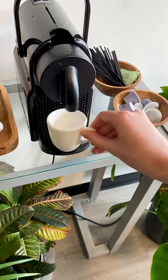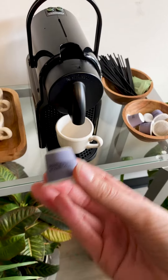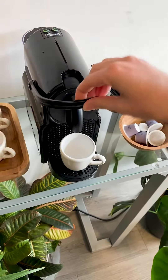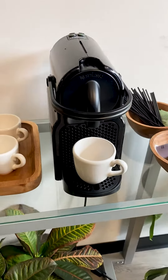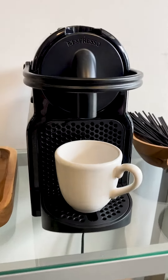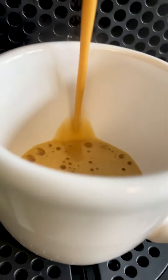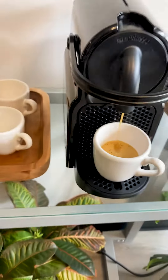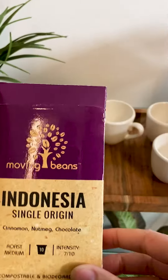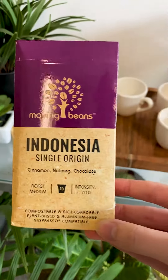All right, 6 a.m. Time for the Daily Dose. Here we go. Check it out. Oh my gosh, you guys — today we are making the Moving Beans Single Origin Cinnamon Nutmeg Chocolate. The really cool thing about these is